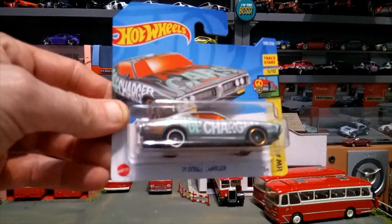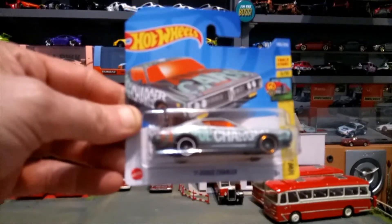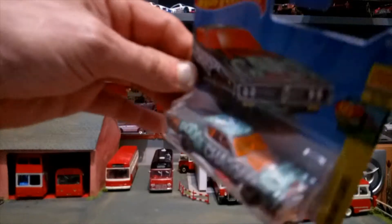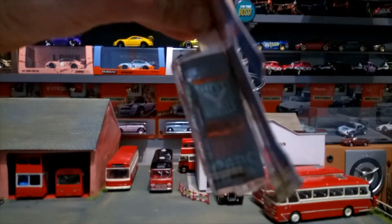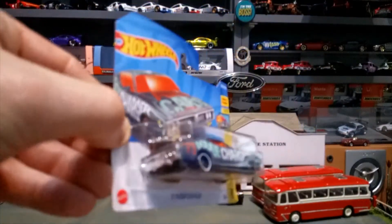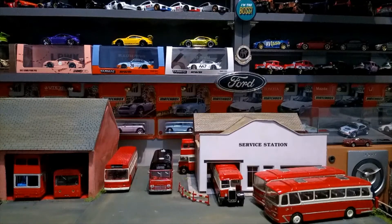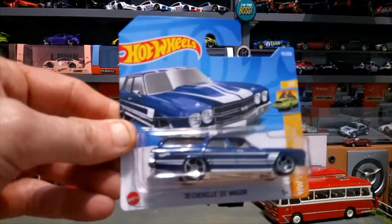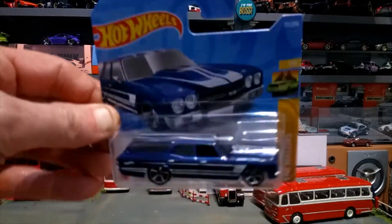Another one is the '71 Dodge Charger — it's an art car design, quite liked it for the artwork, a bit different, so I bought that one. Then the '70s Chevelle SS wagon — very nice, a classic, and I bought it for that reason.